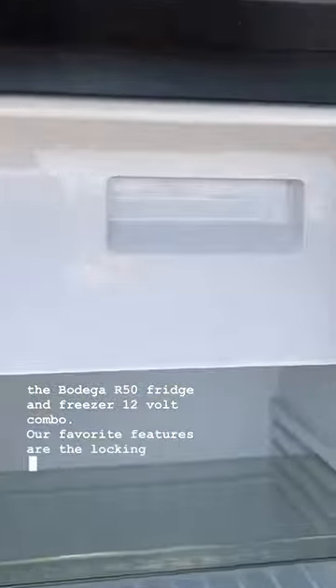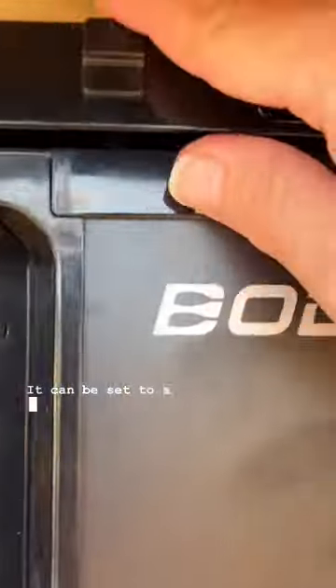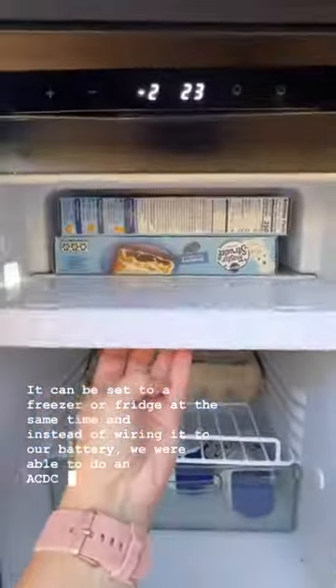Our favorite features are the locking mechanism for travel. It can be set to a freezer or fridge at the same time, and instead of wiring it to our battery, we were able to do an AC-DC adapter.